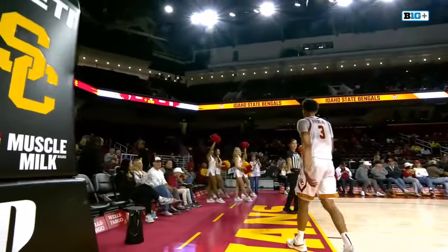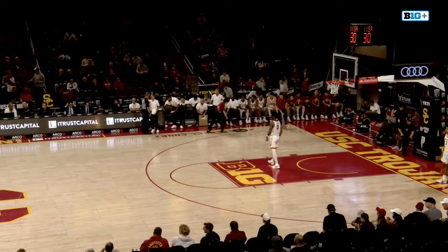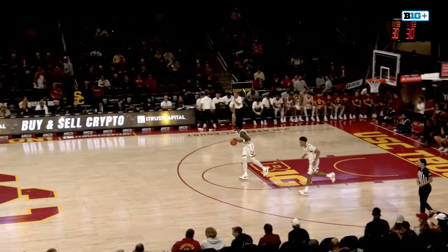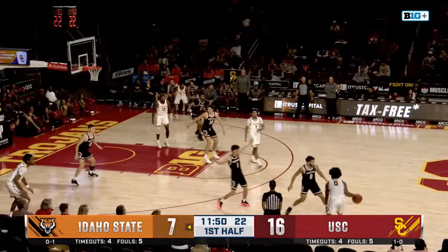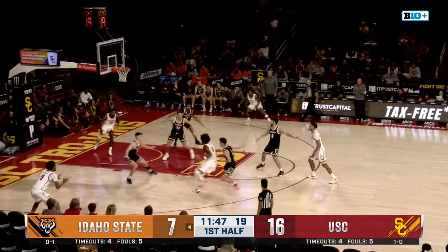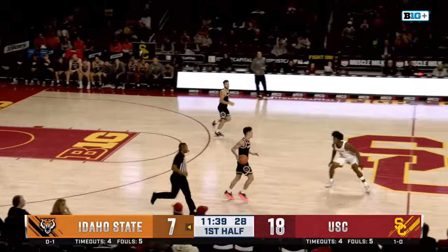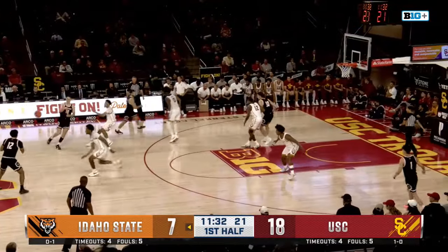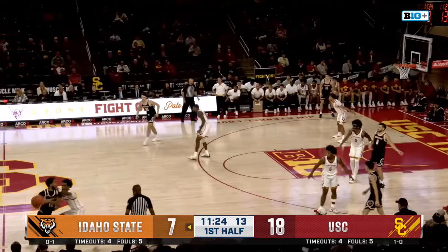USC needs to prevent a run and keep Idaho State off the free throw line. The Bengals did a good job making freebies against the Sun Devils. Idaho State needing to shoot the ball better — they're at 33%, but they've only taken six shots because they've turned the ball over eight times. USC has over doubled the shots that Idaho State has. St. Thomas down the alley, feeds underneath — Eiji the layup, Trojans with their largest lead at eleven. That's a third 6-0 run for the Trojans in this first half.